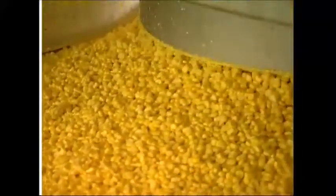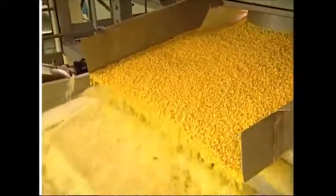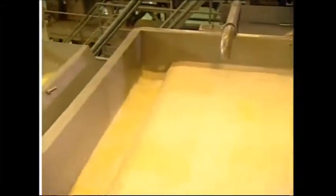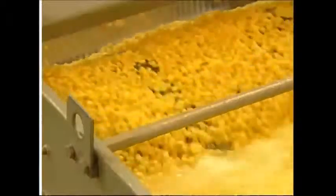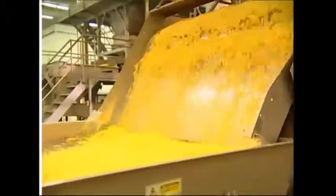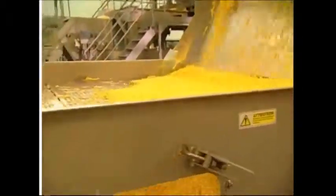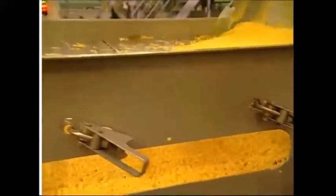After a season in the fields, the corn needs to be washed. While they're taking a dip, any hollow pieces rise to the top and these will be discarded. Now that it's clean, the corn gets sifted. Only bits of corn will make it through the holes — anything that's bigger, like bits of leaf, will stay on top.